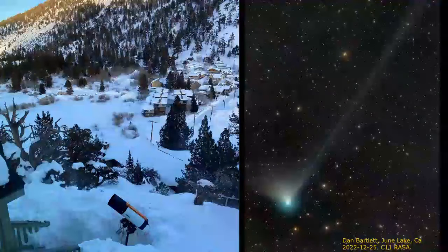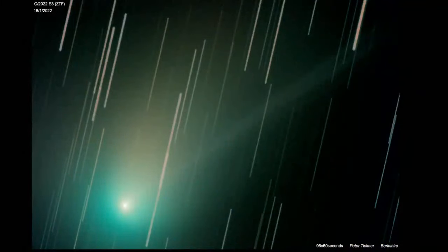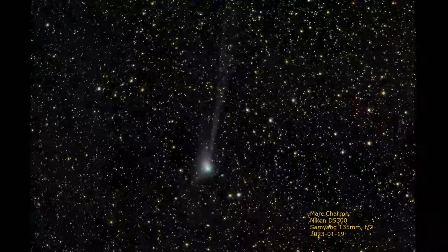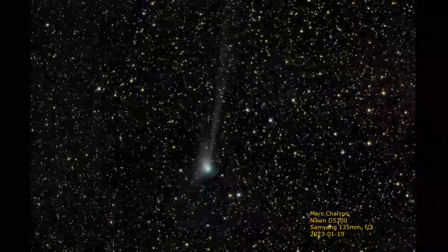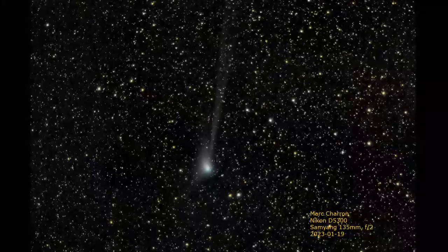This is where Dan Bartlett takes his comet images from - June Lake in California, high in the mountains. They've had a lot of snow there. Dan uses a Celestron 11 RASA and had to dig a big hole to get it working. That's pretty good dedication. Peter Tickner, who does a lot of planetary work, has also been imaging the comet. Mark Charon took this image a few days ago using a Samyang 135mm f/2 lens - a really good, economical, fast, medium-focal-length lens - and it shows the dust fan and the ion tail really nicely.